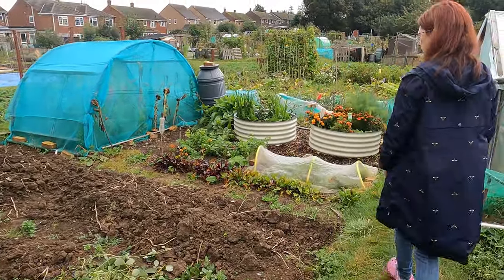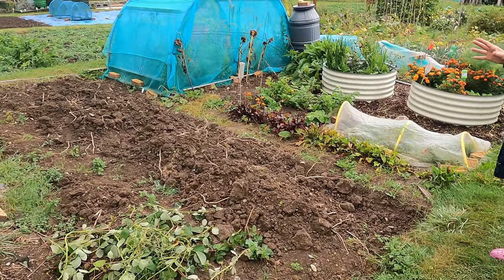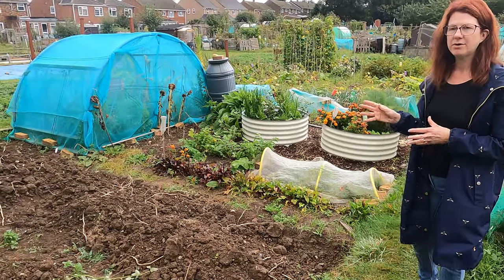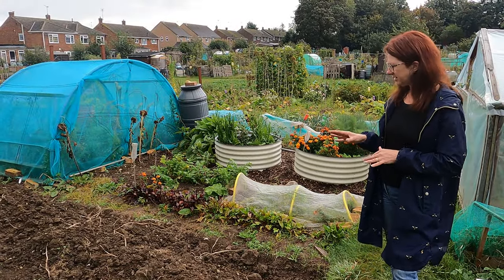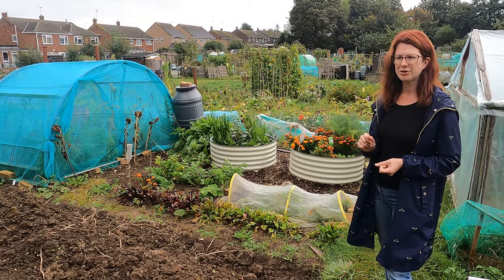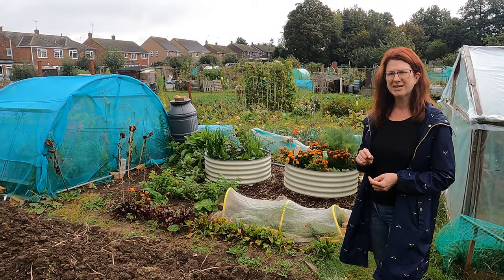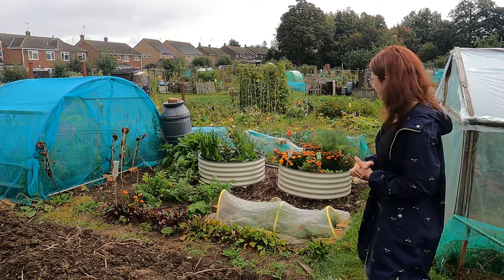I've finally got all my potatoes up, so I need to give this area a really good dig. I'm planning on putting my overwintering onions and overwintering garlic in this area, so I need to get it thoroughly dug over and levelled off. I will be doing a separate video on that in a couple of weeks' time so you can see how you sow them.